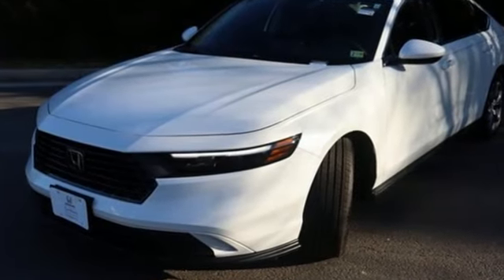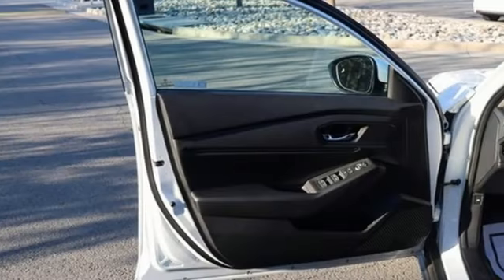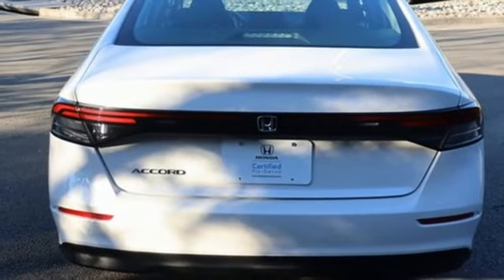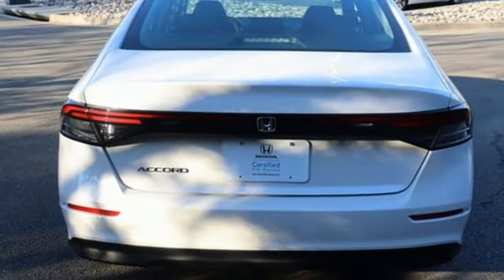dual zone climate control, steering assist cruise control, doors and push button start proximity key, front heated bucket seats, intercooled turbo inline four-cylinder engine,